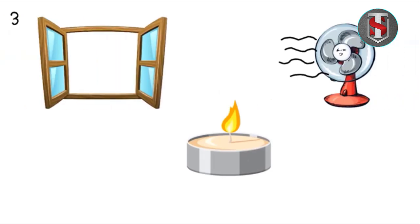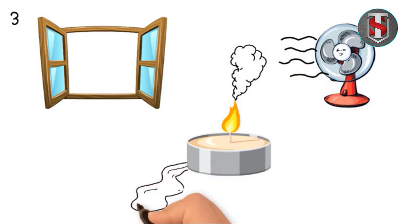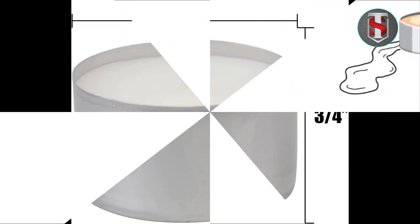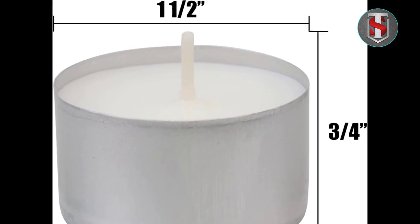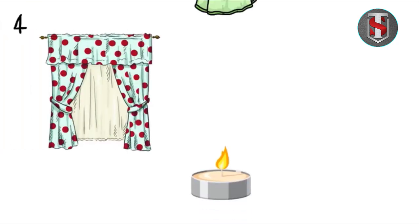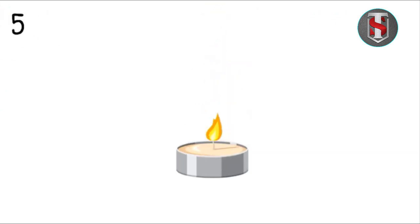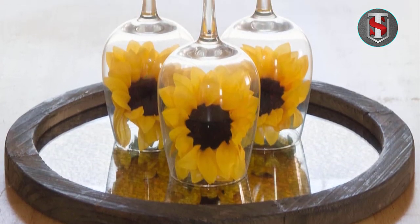Stonebrier prioritizes sustainability in their manufacturing process, utilizing eco-friendly materials wherever possible. The materials used in crafting these candles are chosen with environmental impact in mind, ensuring responsible production practices. Furthermore, users are encouraged to dispose of the candles responsibly, minimizing their ecological footprint.